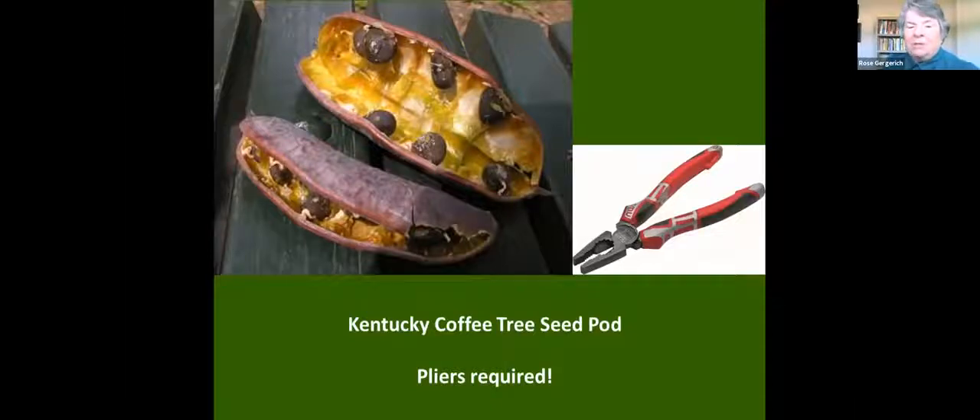Some seeds are more challenging than others. This is a Kentucky coffee tree — you literally have to use pliers to break open these pods. Just like I said, each seed plant is unique.